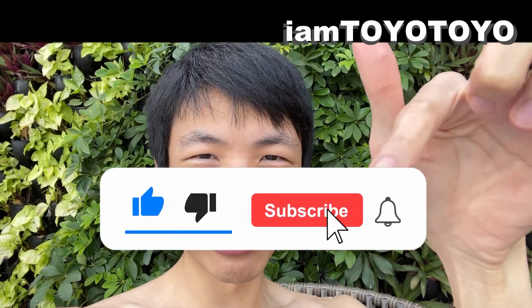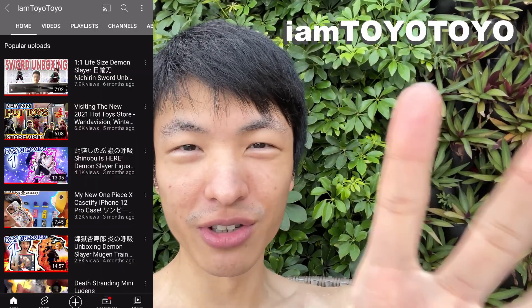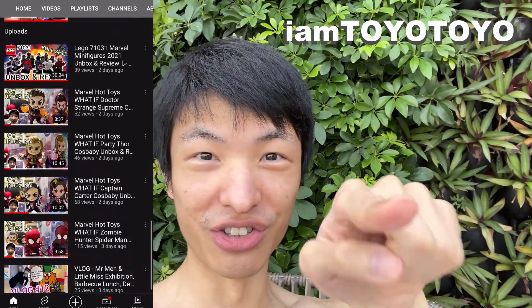Hope you've enjoyed this video. Please remember to like the like button and subscribe to my channel for more stuff like this — vlogs, toys, Marvel stuff that I like, etc. So stay tuned and I'll see you guys next time. Stay safe and bye now!